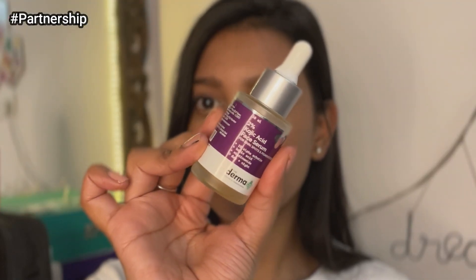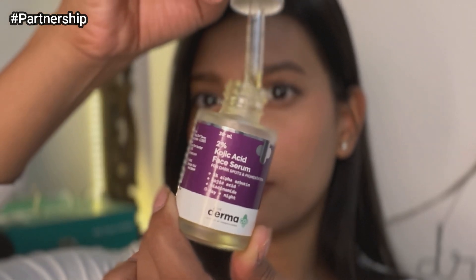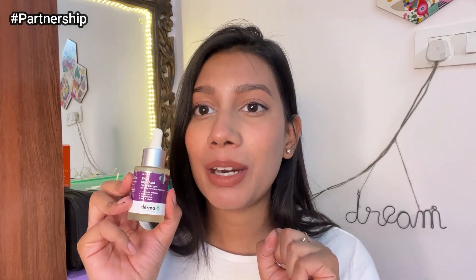Before moving forward, I'd like to introduce two products as winters are approaching — great for pigmentation and dark spots. The first is the 2% Kojic Acid Serum from Dermaco for dark spots and pigmentation. The formulation is amazing — I use it every single night and it has worked like magic for my dark spots. It also contains 1% alpha arbutin for brightening and niacinamide for open pores. Do a patch test before applying, use it every night, and follow up with sunscreen the next day.